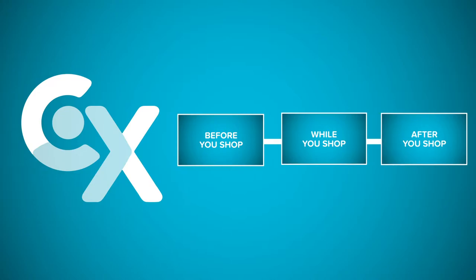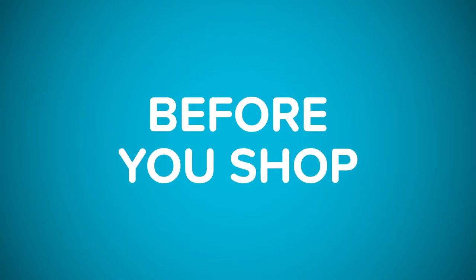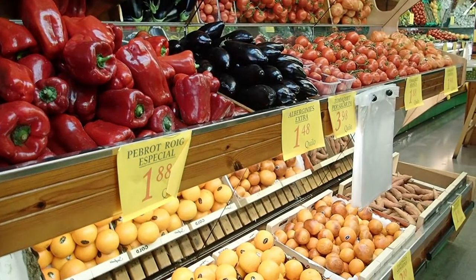Today I'm going to be giving you some tips on how to make grocery shopping easy and affordable. Before we even get to the grocery store, there are a few things we need to take care of first.